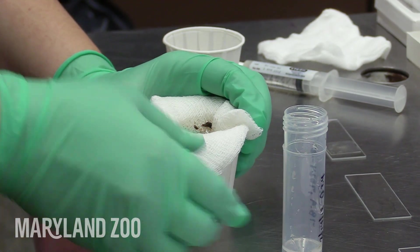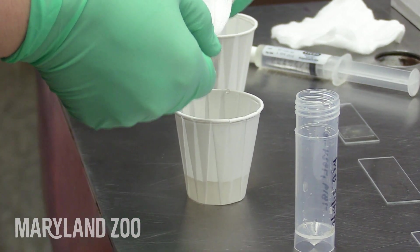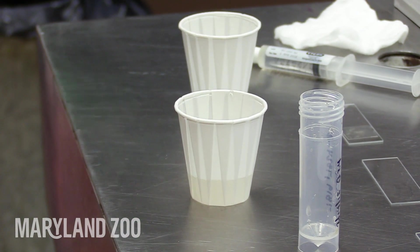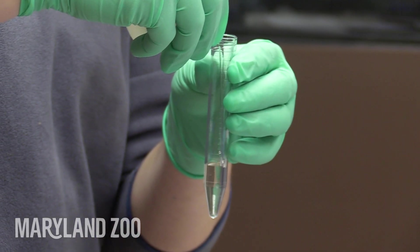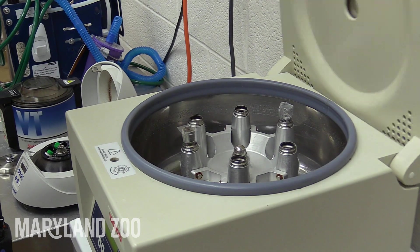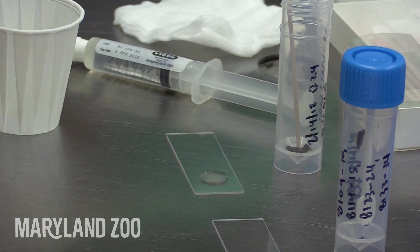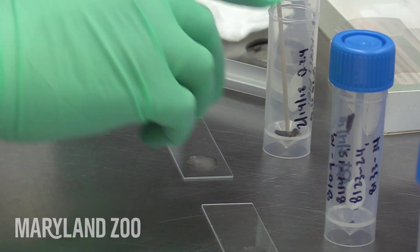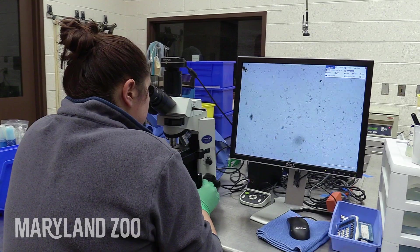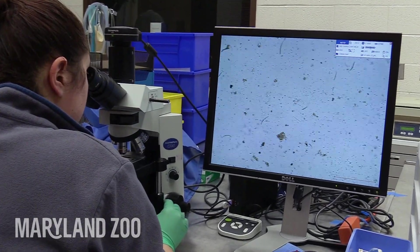We use a variety of different tools including paper cups. We take the fecal sample and strain it through a sugar mixture, then put it in a tube and spin it in our centrifuge. The top — the meniscus of that tube — gets put onto a slide and we look at it under the microscope.